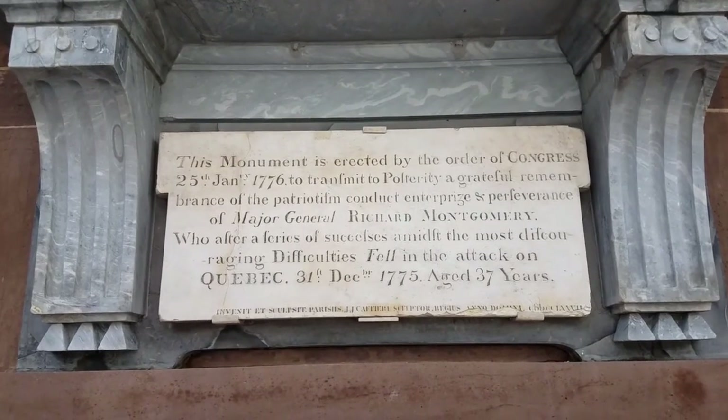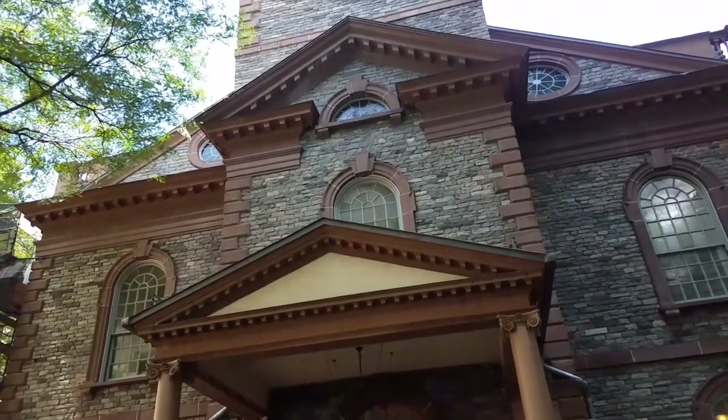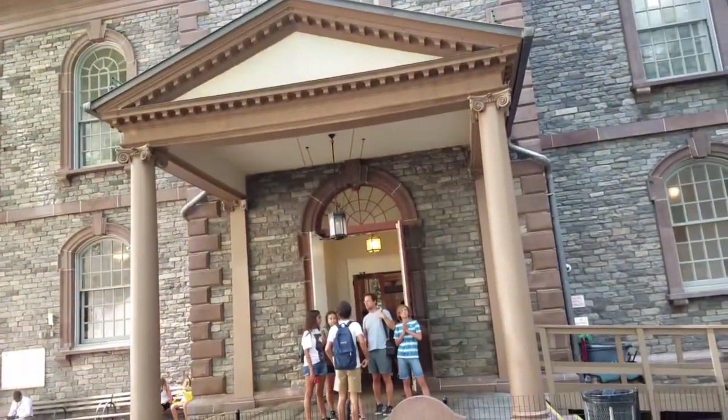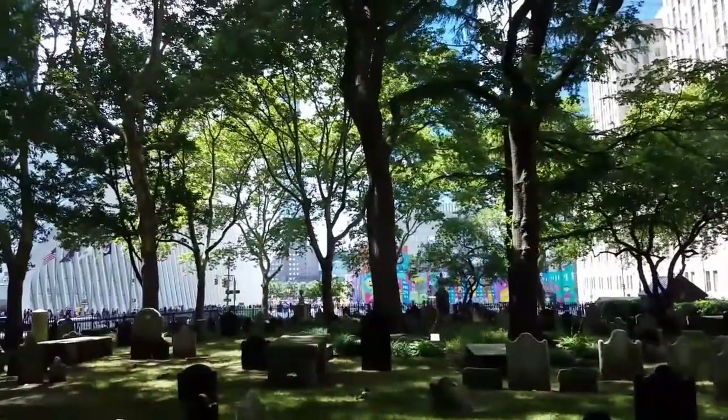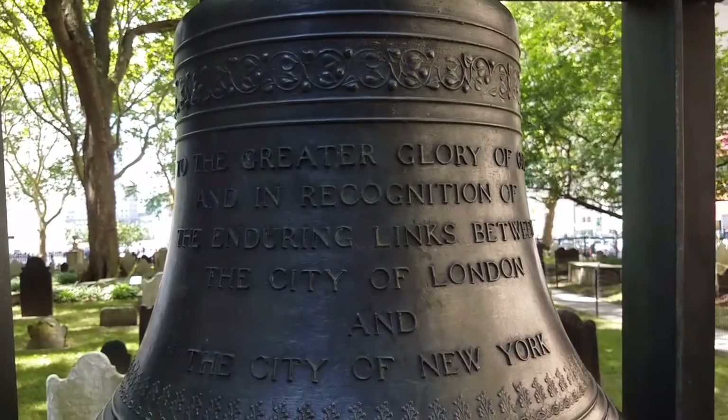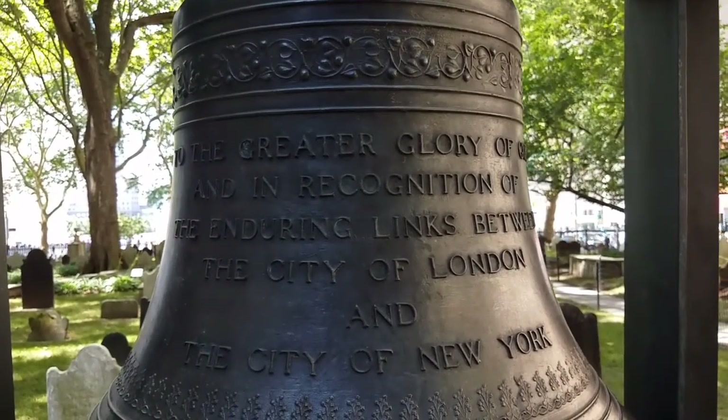Montgomery, Alabama is named for him. The chapel was a place of refuge when the Twin Towers were attacked and fell right across the street. The city of London gave us this bell the following year.